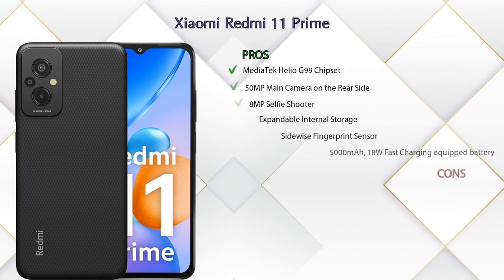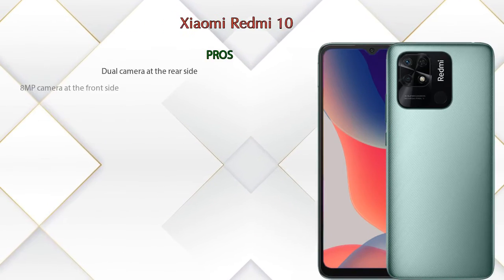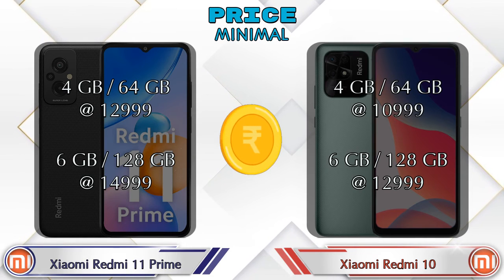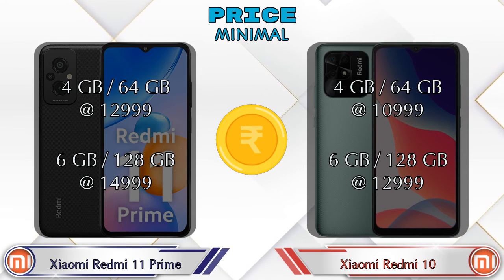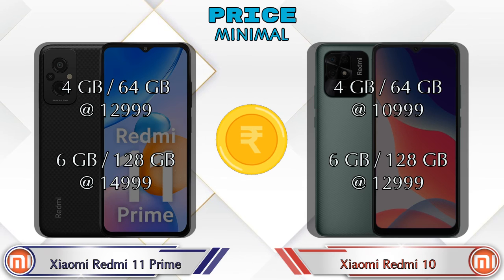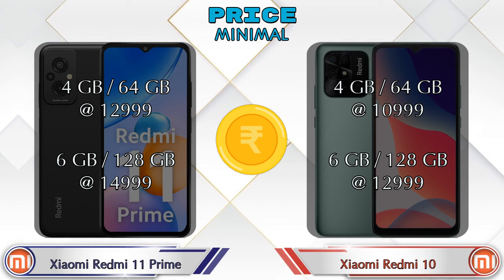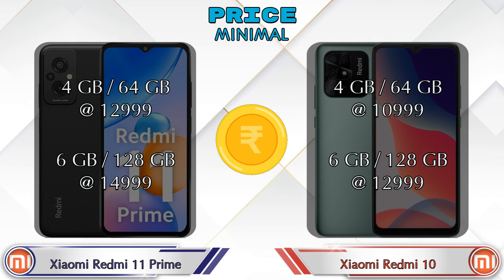Now let's talk about pros and cons. Xiaomi Redmi 11 Prime has six pros and five cons, and Xiaomi Redmi 10 has eight pros and one con. Both phones have two variants. Xiaomi Redmi 11 Prime is available in 4GB RAM / 64GB storage at ₹12,999 and 6GB RAM / 128GB storage at ₹14,999. Redmi 10 is available in 4GB RAM / 64GB storage at ₹10,999 and 6GB RAM / 128GB storage at ₹12,999.